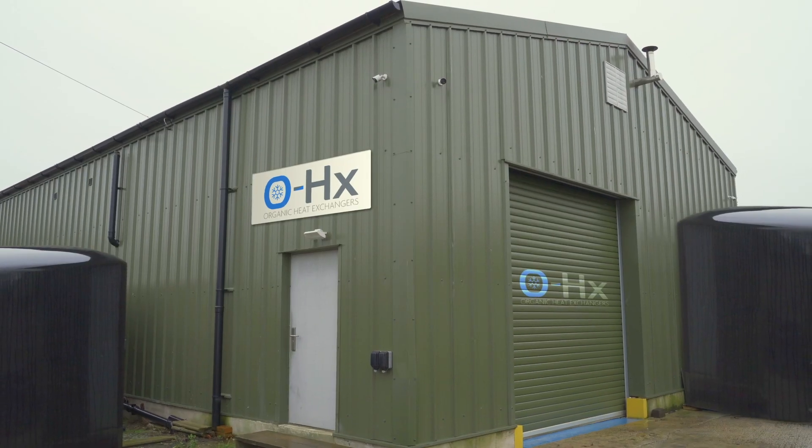Hi there, I'm Nick Dimmock. I'm Investor Relations Director at Organic Heat Exchanges, and today we're in Organic Heat Exchanges' factories which make this marvelous machine here, the Energy Vault.